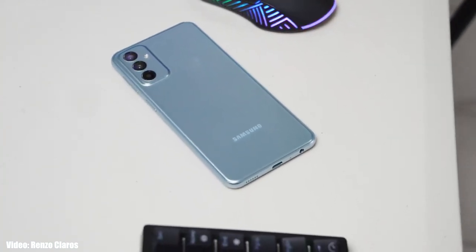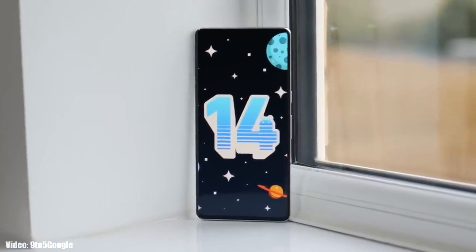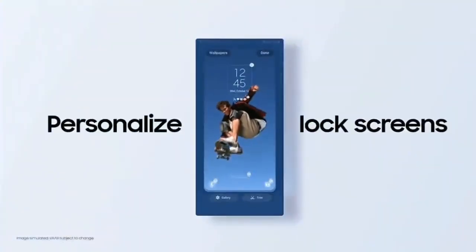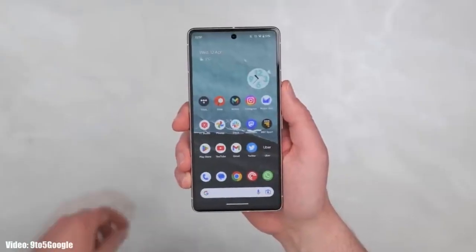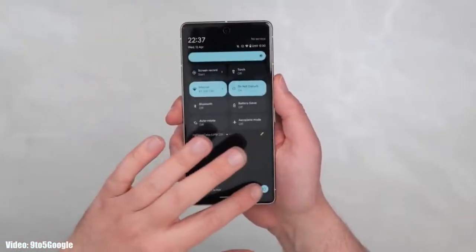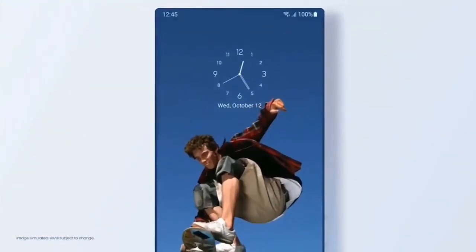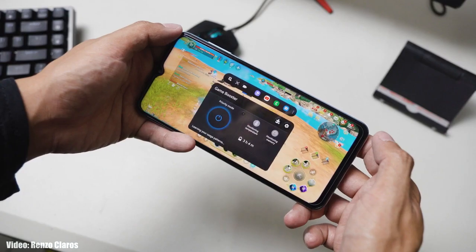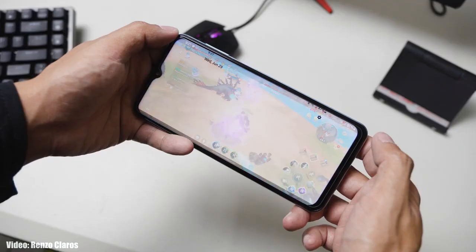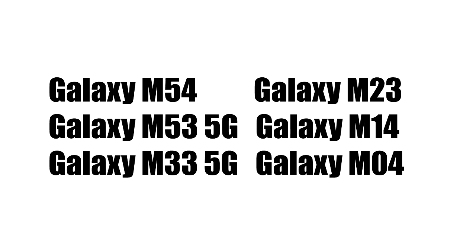It's time to talk about the next big update for Samsung smartphones: Android 14 with One UI 6. Google has started development of Android 14 and has released the first beta version on eligible Pixel smartphones. Once development is done, Samsung will start developing their own version based on the new One UI 6. Let's take a look at the M-series smartphones that will get the One UI 6 update based on Android 14.